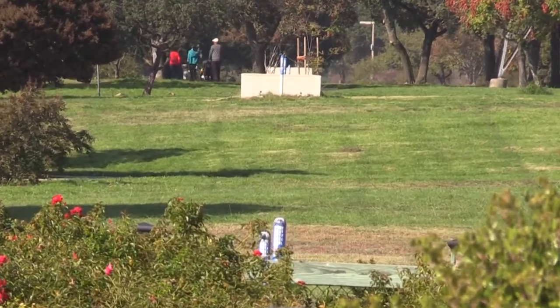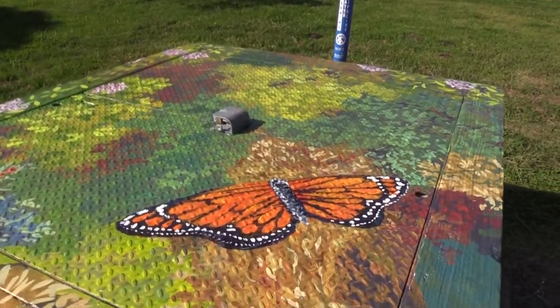I think this is an example of a terrific partnership that we have with the city of San Jose, helping to beautify the city. Some of these boxes were unsightly and this is an opportunity to partner to make this park even more beautiful than it already is.